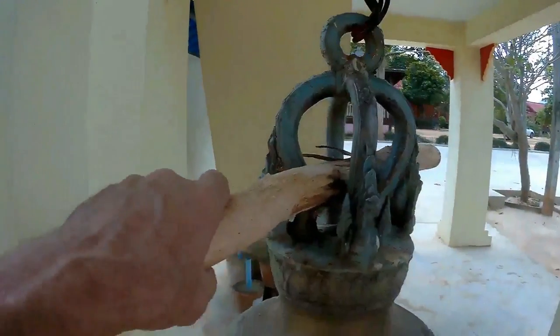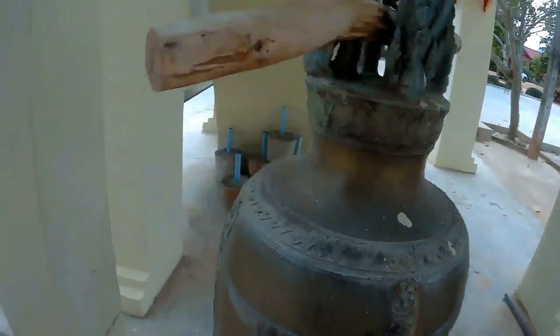They just use a stick on it to ring the bell.